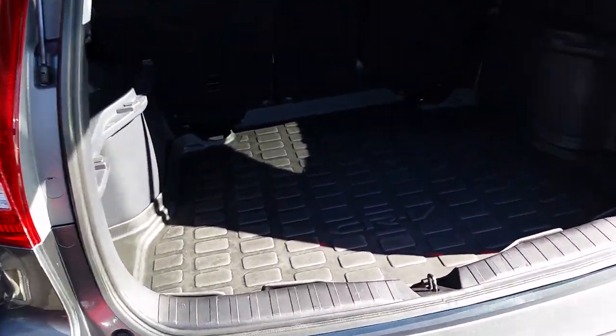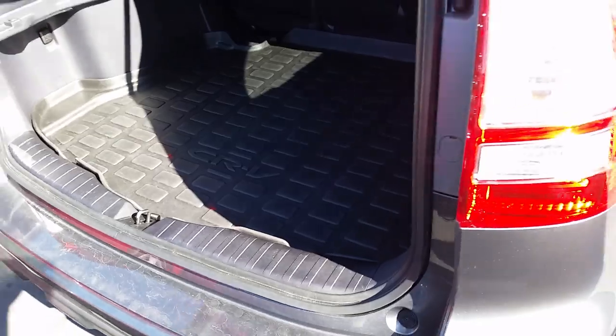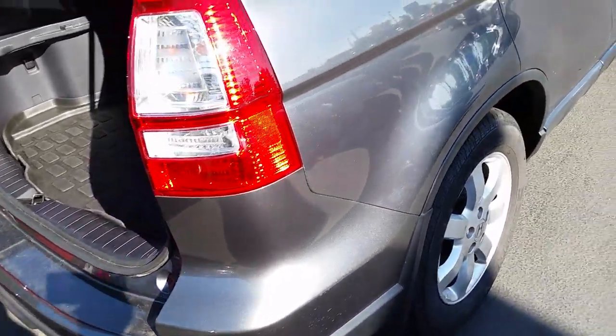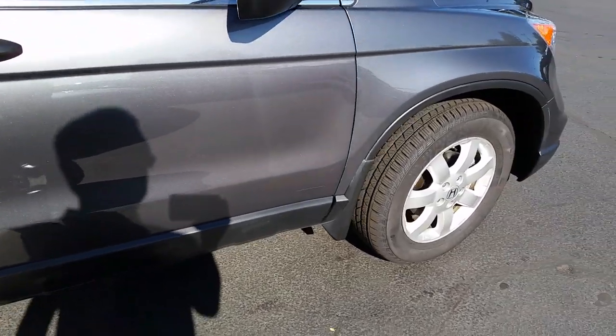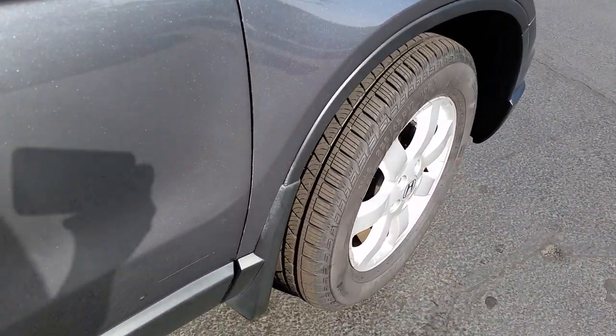It has some nice accessories for it. I understand your son's a skier. This has got a cargo tray in it in the back already to put in gear. It's got the four mud flaps. But it is here and as you can tell by looking at the tires there's plenty of tread on those.